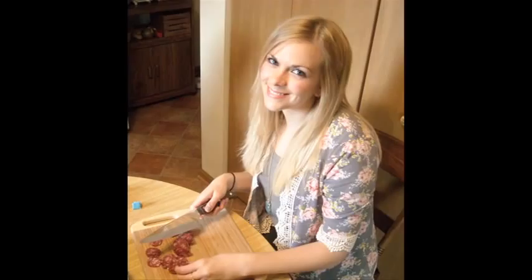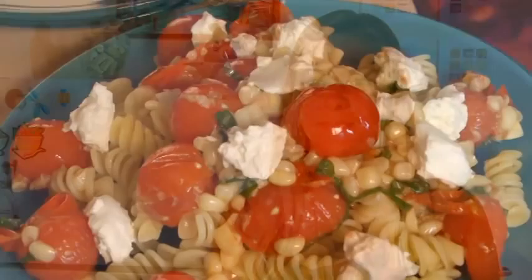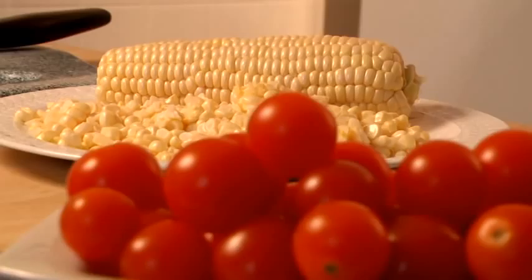My interest in food was originally piqued by my mom. I spent a lot of time in the kitchen with her when we were little and she would always include us in what she was making, so being in the kitchen and being around food was really cultivated by my mother at a very early age for me.